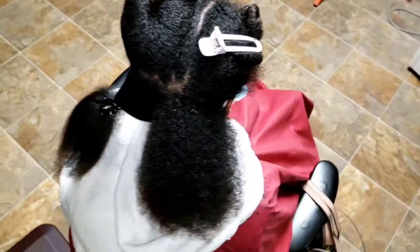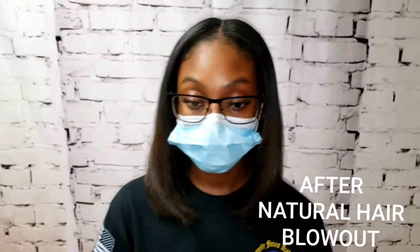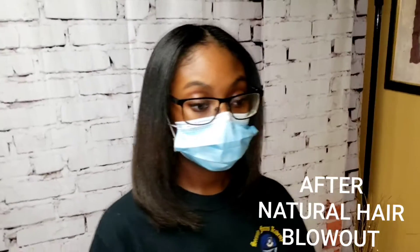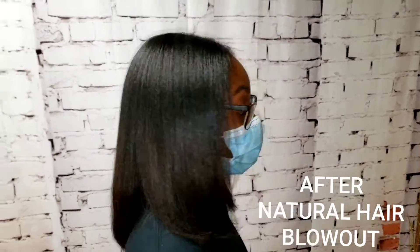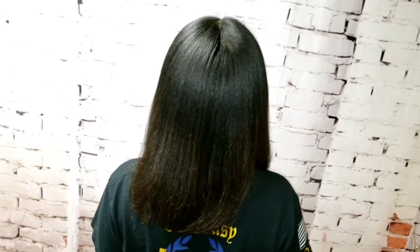You see here's the after after we shampooed. She got a stimulating scalp treatment and she also got a deep moisturizing treatment — that's standard with each service. And you see the after where she got it all blown out, the roots pressed and flat out.